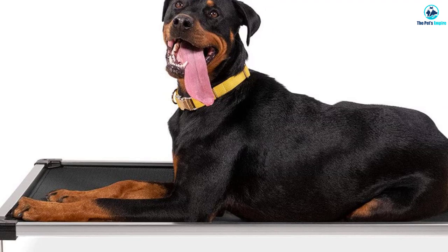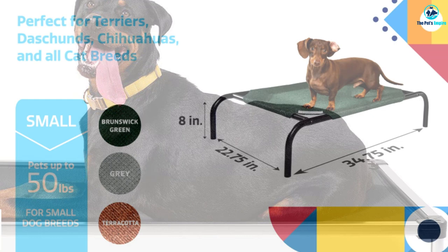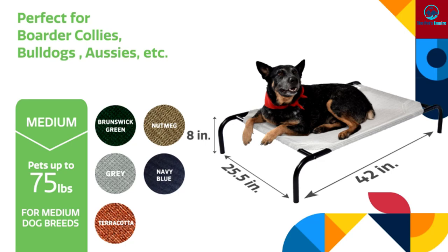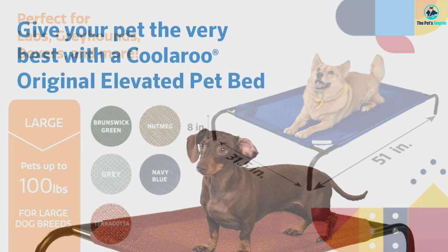Moving on to number four, we have the Coolaroo Steel Framed Elevated Dog Bed. Inexpensive and eco-friendly, the Coolaroo is a dog bed every owner should invest in. It is Greenguard certified, giving you peace of mind that the fabric used is 100% recyclable. Its environmentally friendly fabric deters bugs from clinging on and prevents several types of fungi from growing on the material.